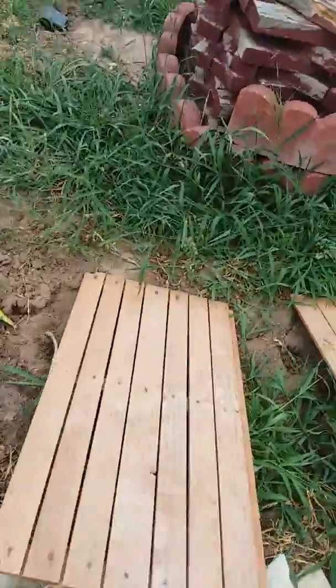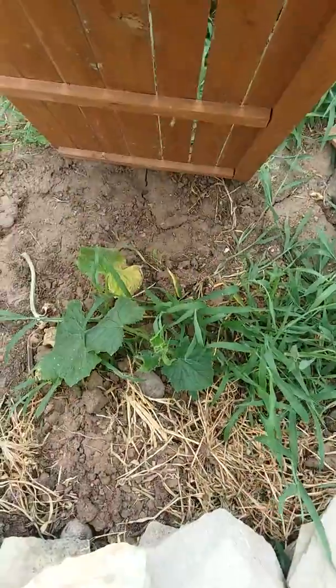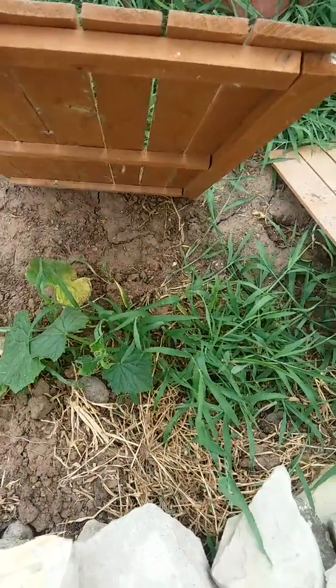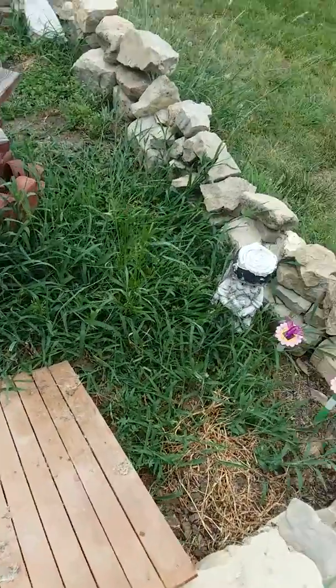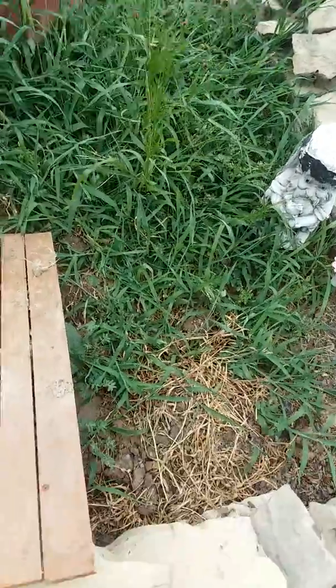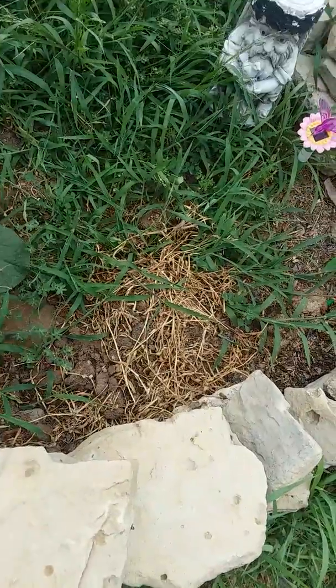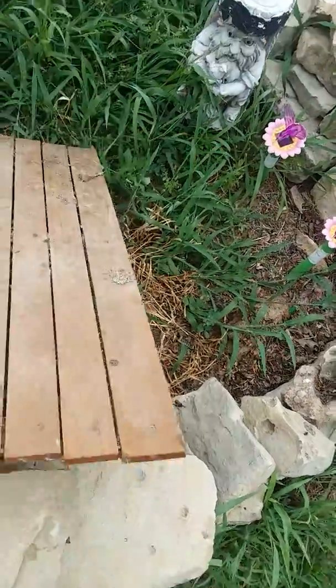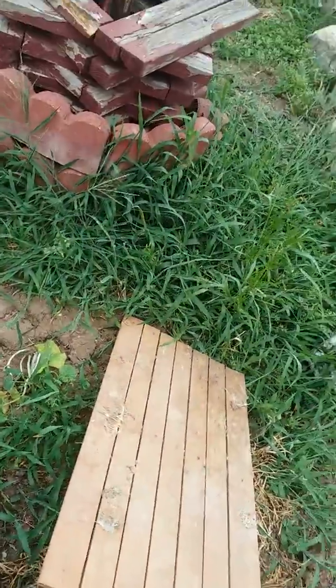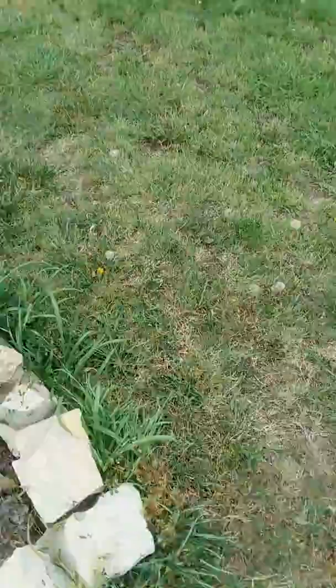The cucumber plant is having a hell of a time trying to stay alive. Look how thick that grass is. The cantaloupe plant's about ready to be over. I need to get my hoe out this weekend and take care of some of that grass.